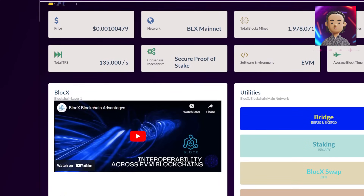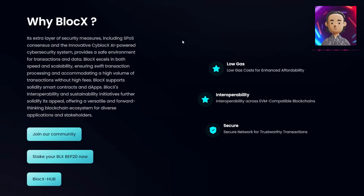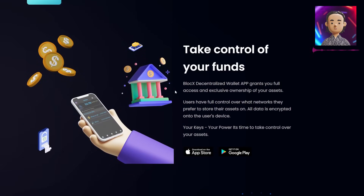There's more to BlockX. Their decentralized wallet app gives you complete control over your assets. It's all encrypted right on your device — it's your keys, meaning you have the power over them.